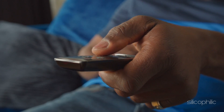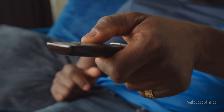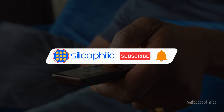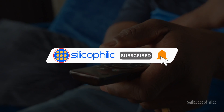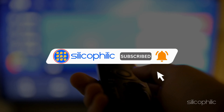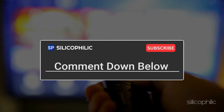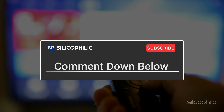And there you have it, the 10 solutions when you want to fix apps not working on Amazon Fire TV. If you found this video helpful, don't forget to give it a thumbs up and subscribe to our channel for more tech tips and troubleshooting guides. Leave a comment and help others know which solutions solved your problem. Thanks for watching and we will see you in the next video.